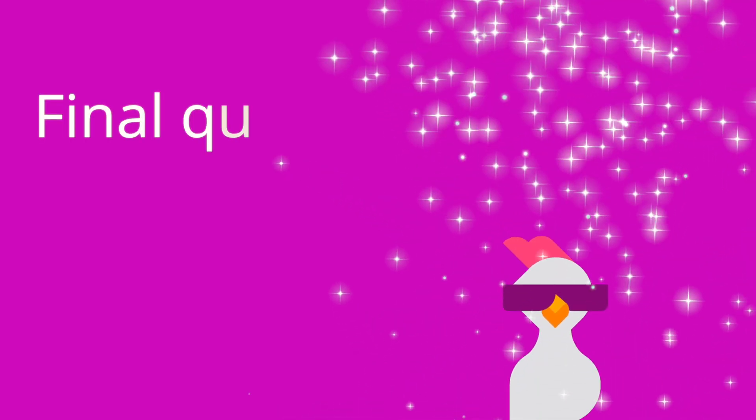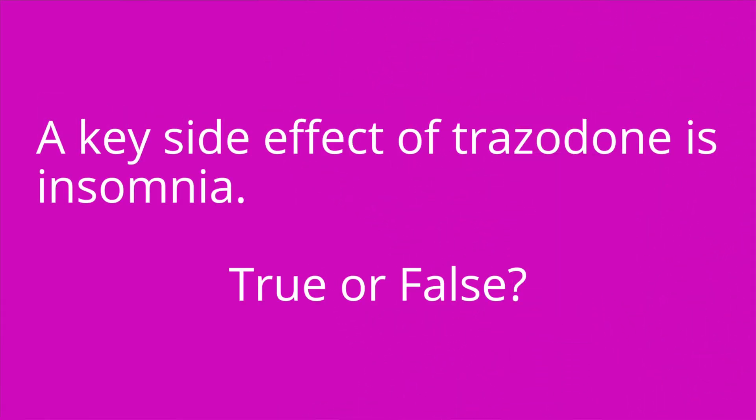Question number three: a key side effect of trazodone is insomnia — true or false? The answer is false. Trazodone is actually used to treat insomnia, and sedation is a key side effect.